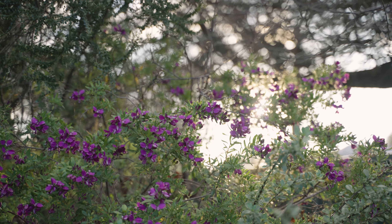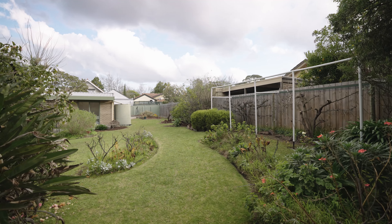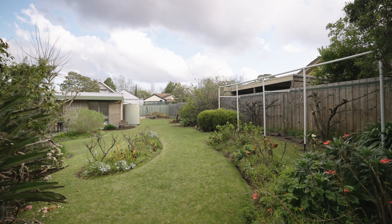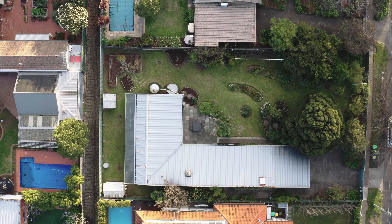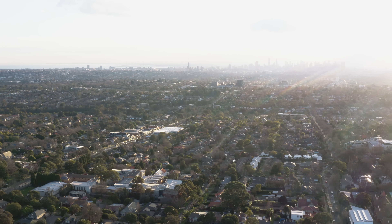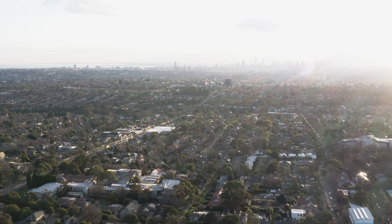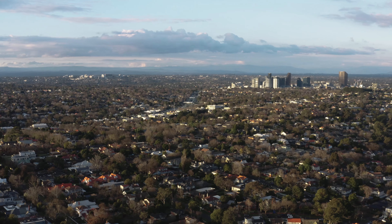And then we've got the schools. You can't go wrong here in Surrey Hills because you've got a plethora of options and opportunities for your children — whether it be Siena, Strathcona, Carey, Xavier, or explore the local public schools which is Canterbury Primary, recently voted number one in Victoria, or Camberwell High, which are both in the zone, as well as Canterbury Girls.